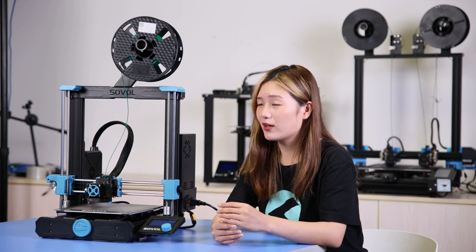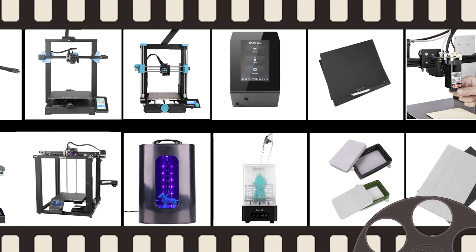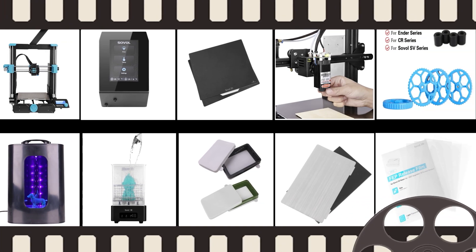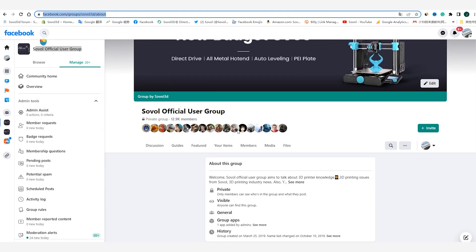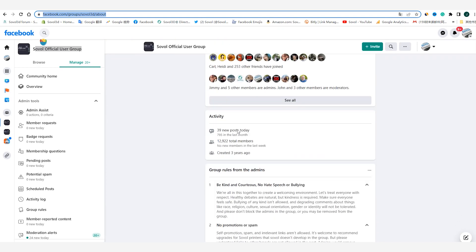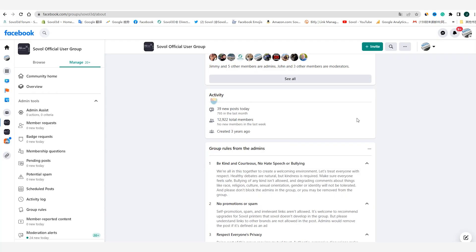From the sales and feedback from customers and reviewers, all of these investments are deserved. I've been working for Sovol for about 3 years and have seen Sovol grow from 0 to 1. In these 3 years, Sovol has made many amazing products that customers appreciate. We also have a lot of loyal customers who are recommending Sovol spontaneously in the community and helping us provide community support, which I greatly appreciate.